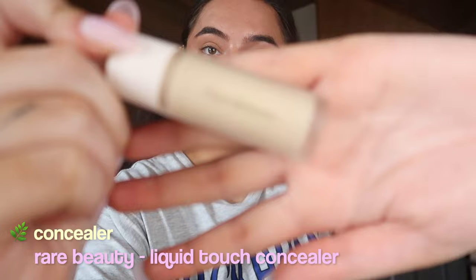I'm putting on some concealer now. I'm using the Rare Beauty concealer in the shade 190W — this is my darker shade. I also have the ELF Hydrating Camo concealer. I'm going to put this on any scars or spots I have and under my eyes.